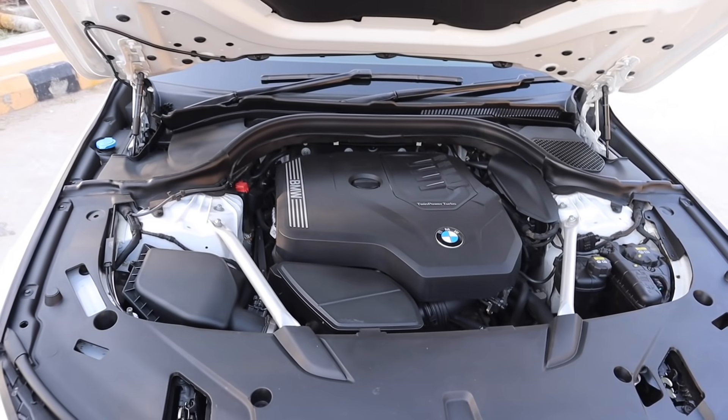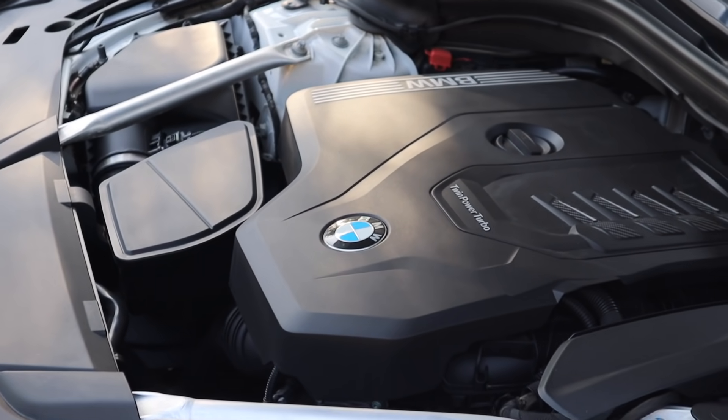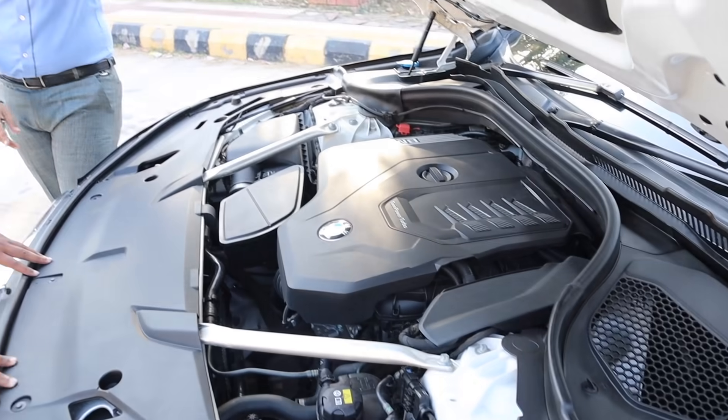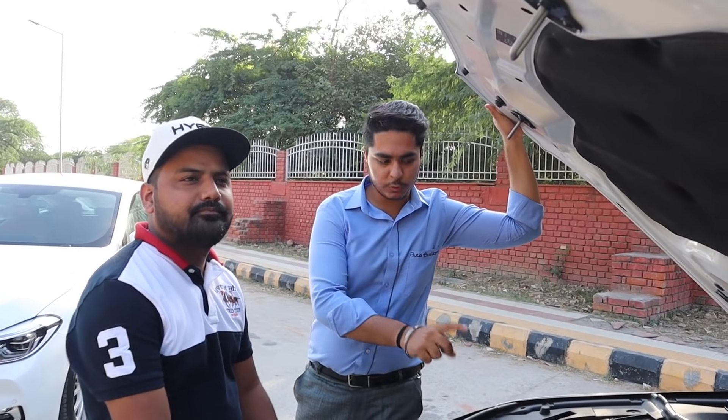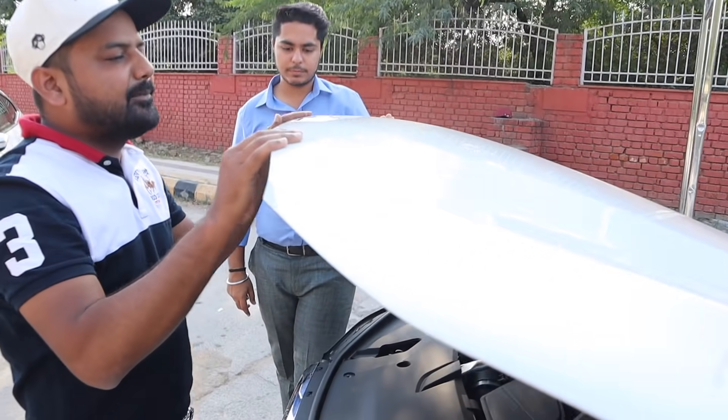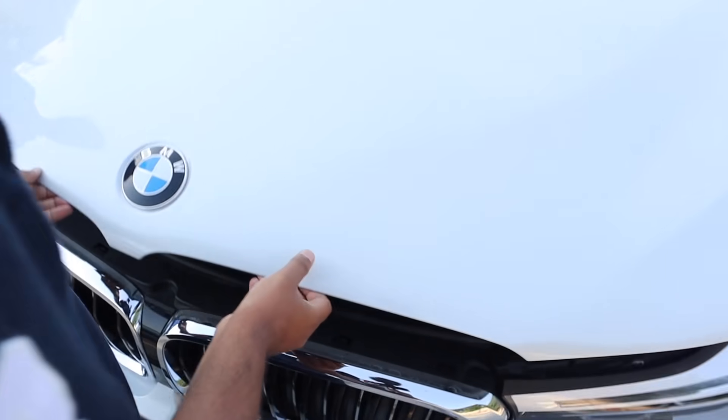Let's start it and show you. Look at the projector lamps and daytime running lights. This is a 4-cylinder 2-litre, 2000cc engine — because this is the petrol version, it is a 4-cylinder inline engine.